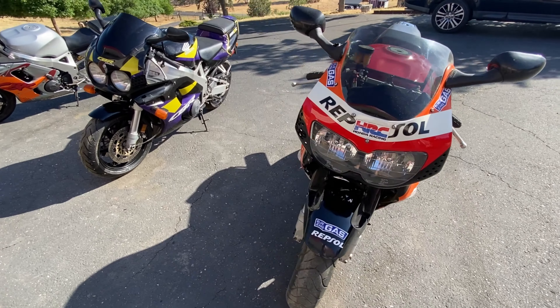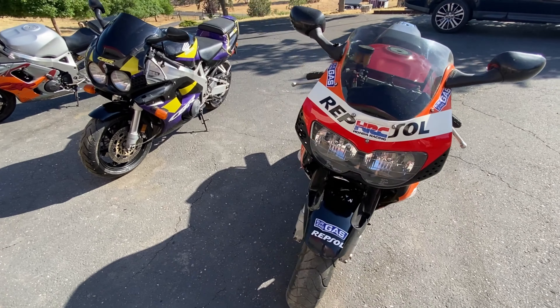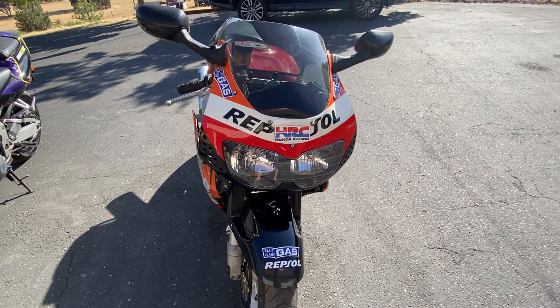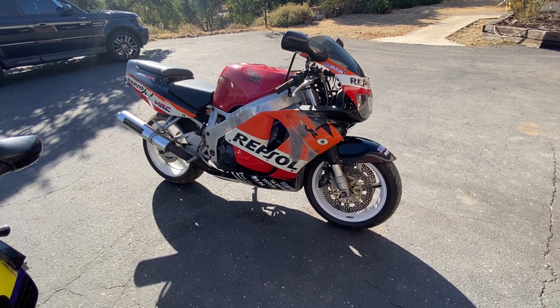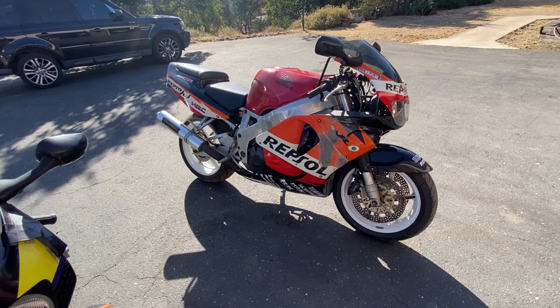When they fitted the Repsol body kit they also fitted what are probably 1995 Fox-eye headlights, so those are coming off and we have a set of original 1993 headlights to go back on. That bike is going to be a full nut-and-bolt restoration in red, white and blue — most people's favourite colour. It's going to be a long-term project, probably completing sometime next year.